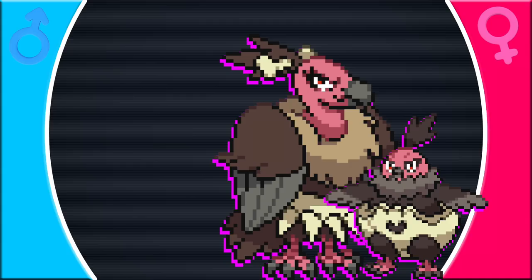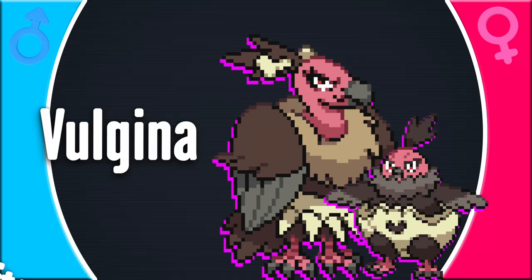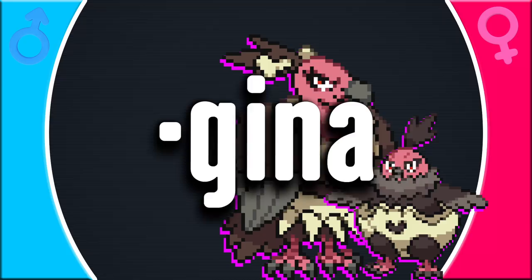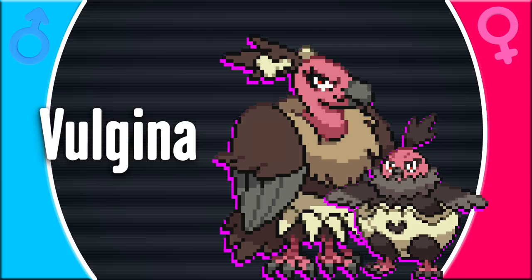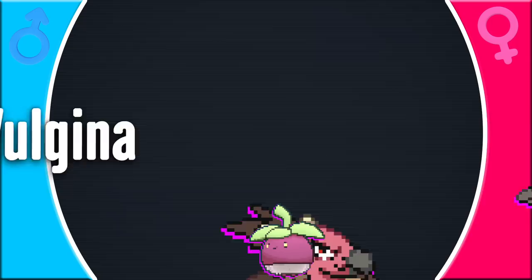Vullaby and Mandibuzz are interesting — vultures aren't inherently female, but these Pokémon were made as counterparts to Rufflet and Braviary, an all-male line. Why all female? Their Japanese name explains it: Japanese Mandibuzz is Volgina — wait, is it really? Volgina? The all-female vultures... vol-gina. Actually it's 'vulture regina,' Latin for queen. So it's vol-GINA, not VOL-gina. What were they thinking?